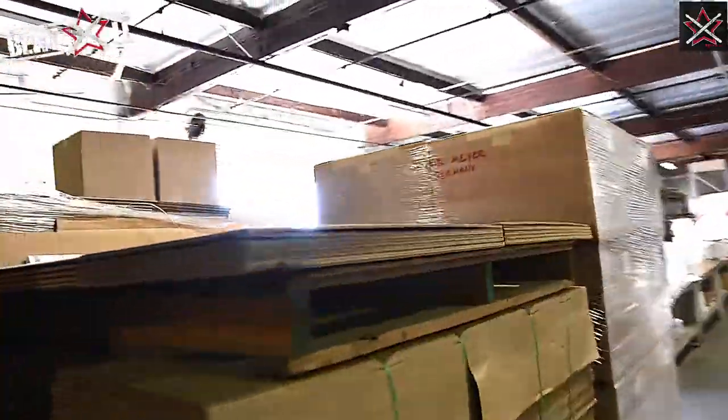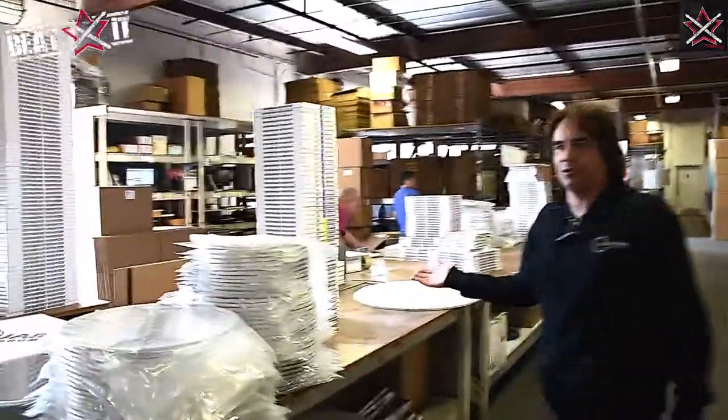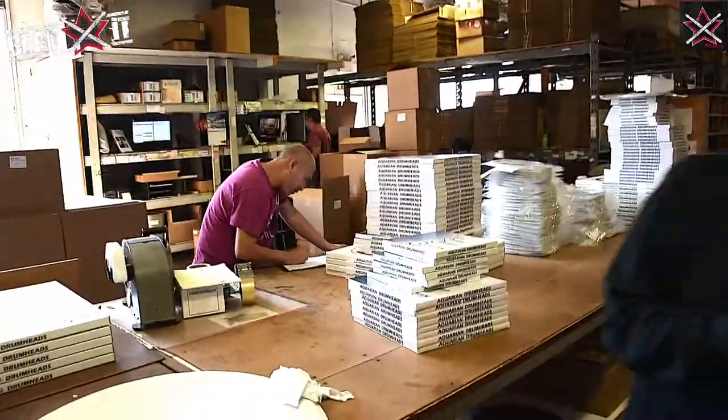Of course we have to stock boxes — plenty of boxes, or else we wouldn't be able to ship anything. This is the shipping area — this is where we ship. All these guys have been with Aquarian for over 20 years. There isn't one person that works for Aquarian in both factories that has not worked here for under 20 years. Everybody in both factories has worked well over 20 years, so it's been like an Aquarian family for many, many years. And we like keeping that because we're all drummers.